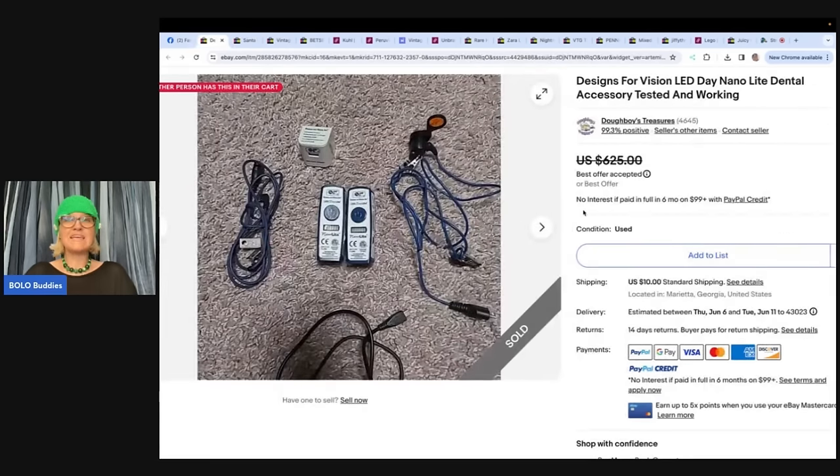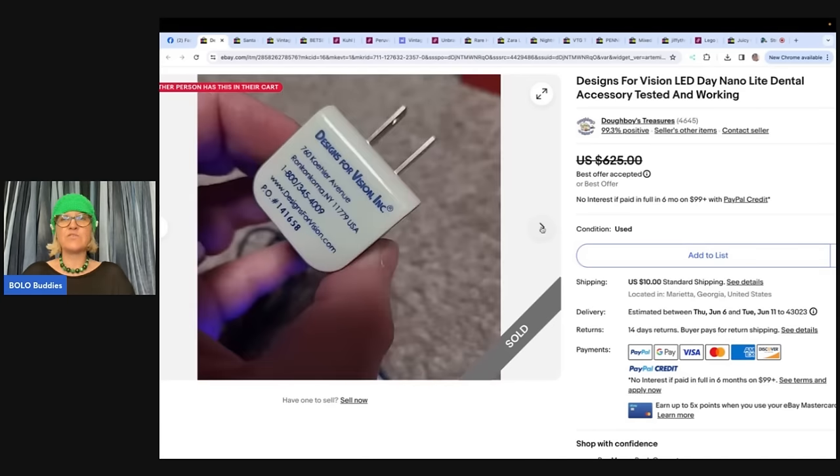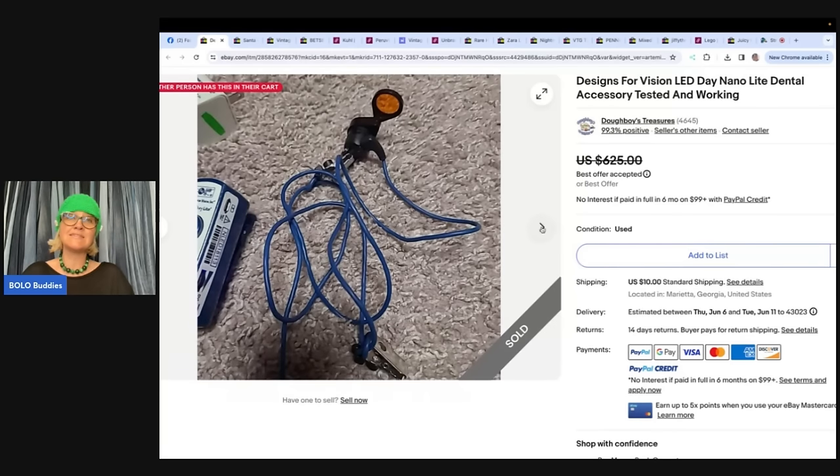The next item is incredible. Got it for free from a friend who runs an electronics recycling company — he gives a crate full of things when he thinks the profit is too small to fool with. Sold in a week's time for $450, so it definitely had some value. It is a clip-on light for a dentist's eyeglasses with two rechargeable batteries — a Designs for Vision LED Day Nano Light dental accessory, tested and working. This is Doughboy's Treasures.